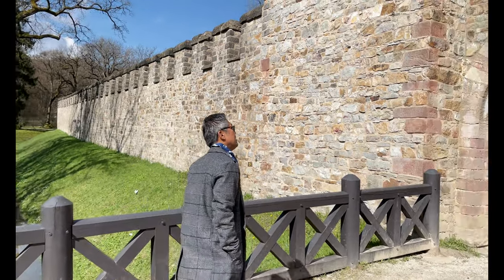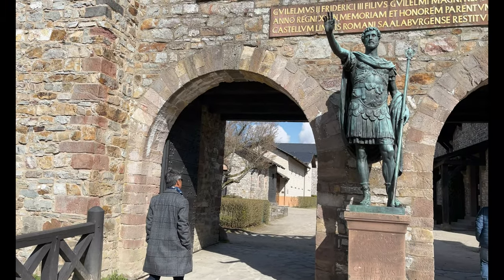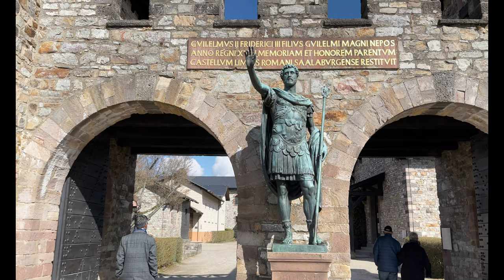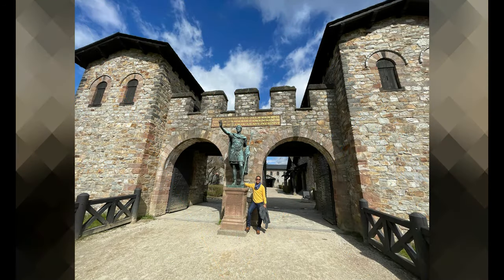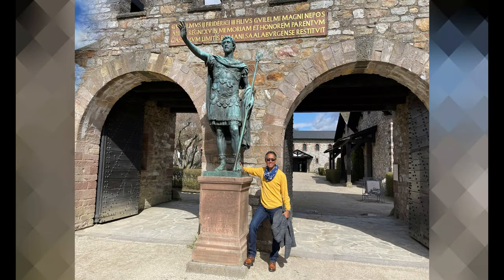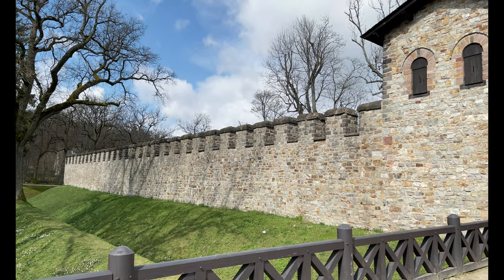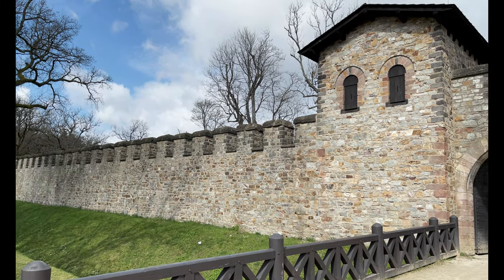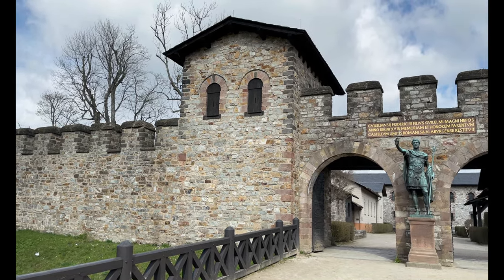The town of Nida, the capital of the regional Civitas, was given a defensive enclosure around that time. Already around 233, the Alamani entered Roman territory again. Further major incursions took place in 254 and 260. Eventually, all areas east of the Rhine were lost during the major political and economic crisis of the mid-3rd century.